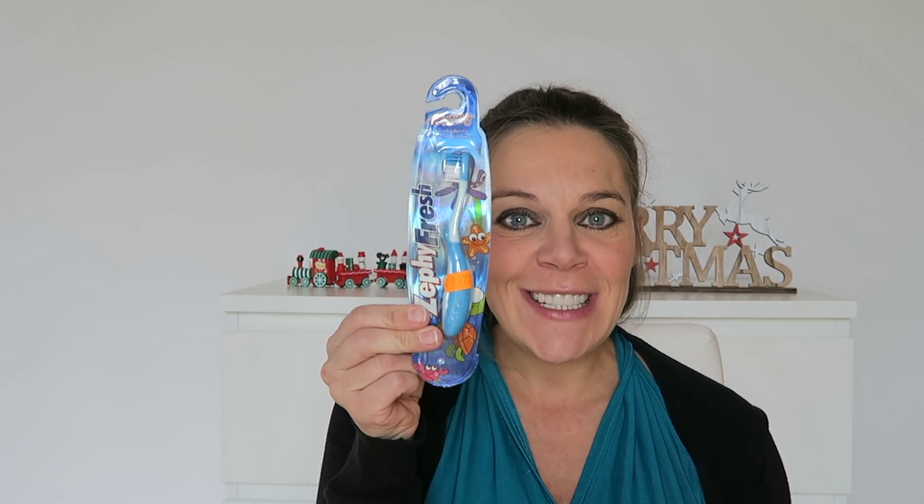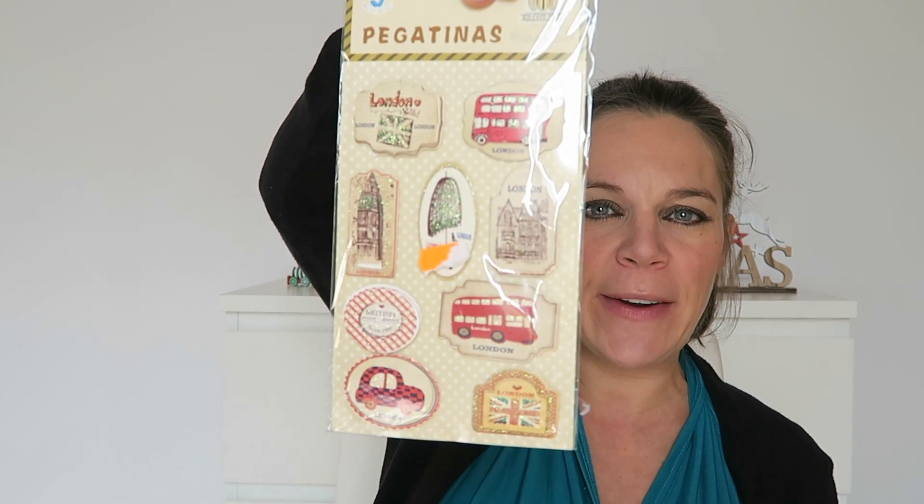Then I got them a toothbrush. They go through like five toothbrushes a year — they just destroy them. Toothbrushes do not last in our house at all. Then I got some stickers. They are obsessed with stickers — they just put them all over their body and on furniture. And then some more stickers; these bigger ones are like 3D ones that stick out.